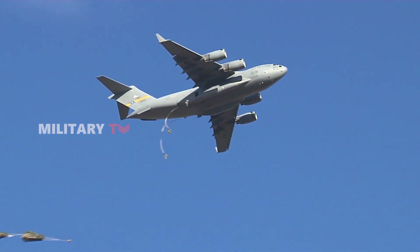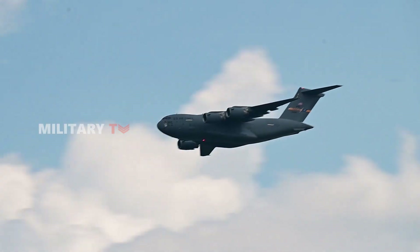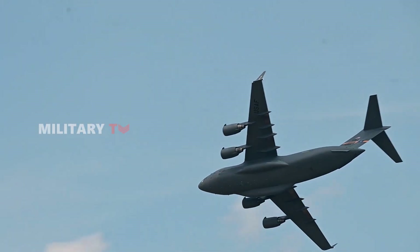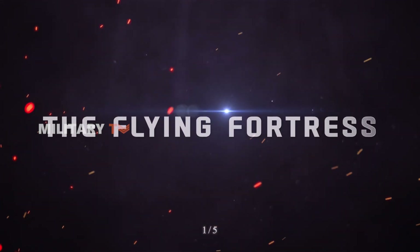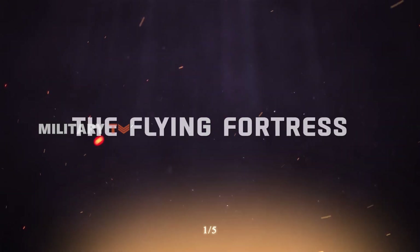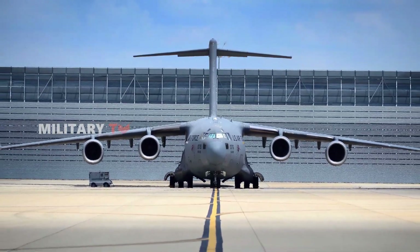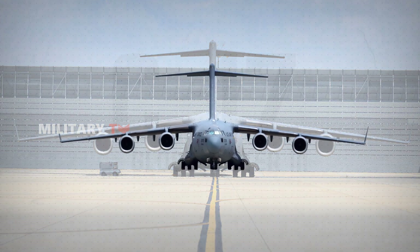But this isn't just any ordinary aircraft tour. We're about to witness a maneuver so incredible, it'll make your jaw drop faster than this plane can descend. Before we dive into the main event, let's take a moment to get familiar with our star, the C-17 Globemaster III.